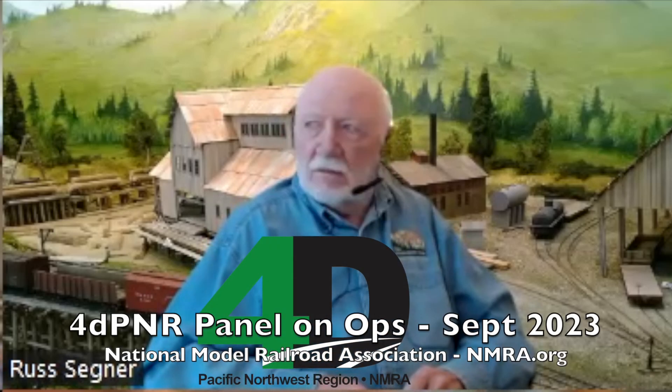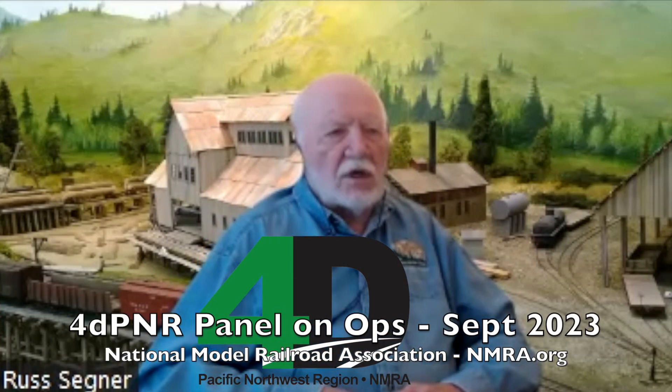Welcome to our Thursday night meeting for September. We're going to talk about operation tonight. I've got Burr Stewart, Dave Woodrill, and Dale Krutzer. I'll chat a little bit about my layout and my scheme. I'm not necessarily interested tonight in talking about specific details of any operating system, but I'd like you guys to talk about why we want to be involved in operations and what are the benefits you get out of it, and then talk about some specific things that would help anybody who's not operating at this point.